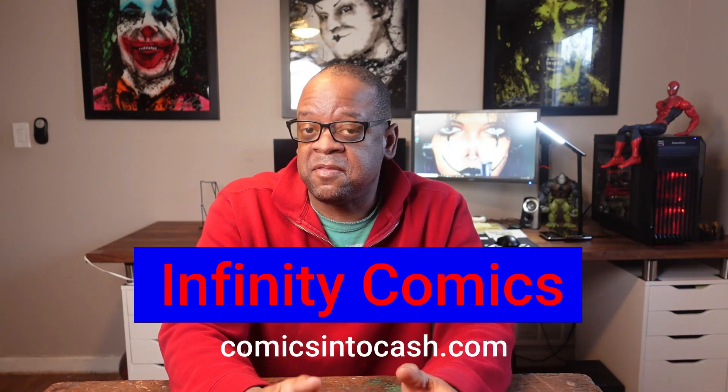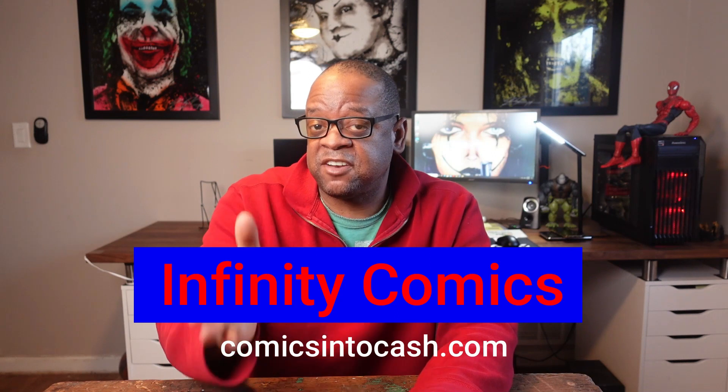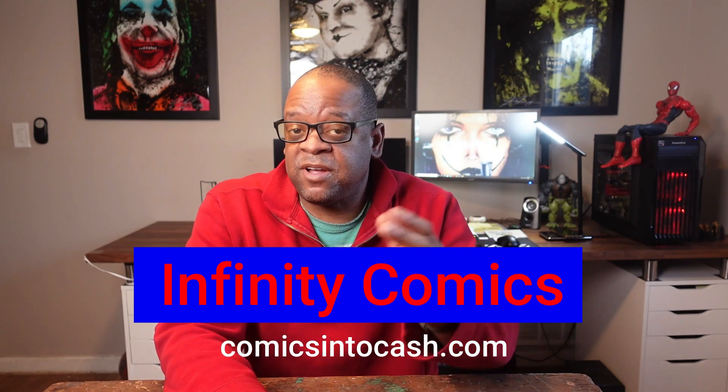If you ever sell your comic collection, I recommend Infinity Comics. They're a great company — they pay fair and buy collections large or small. If you do contact them, tell them Rob sent you.